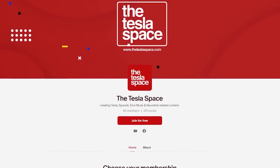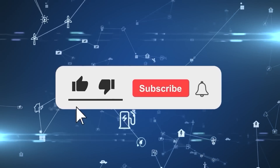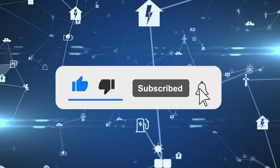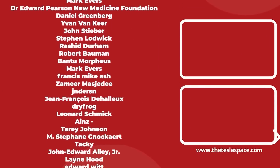If you enjoyed this video and want to see more content like this, please consider supporting us directly on Patreon and hit the like button. If content like this starts to perform well for us, then we can continue to make a lot more high-quality videos for you in the future.